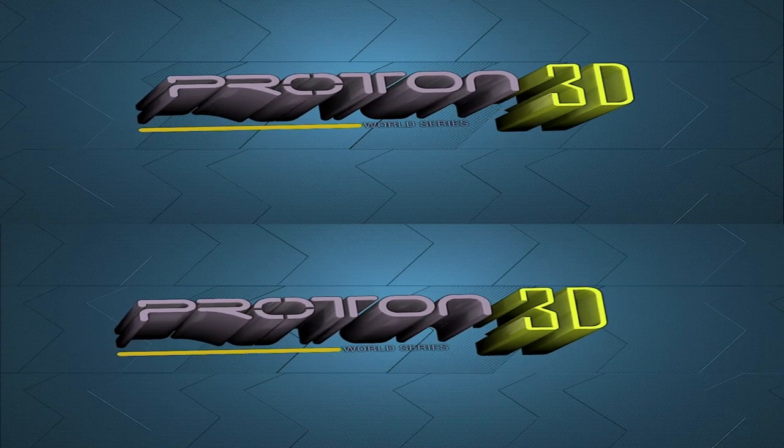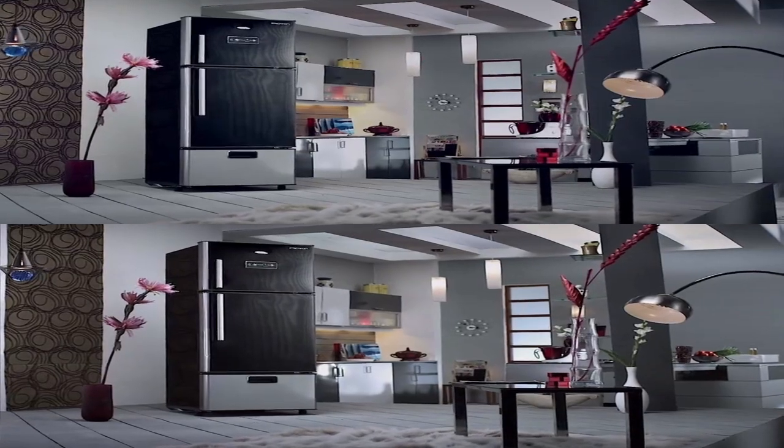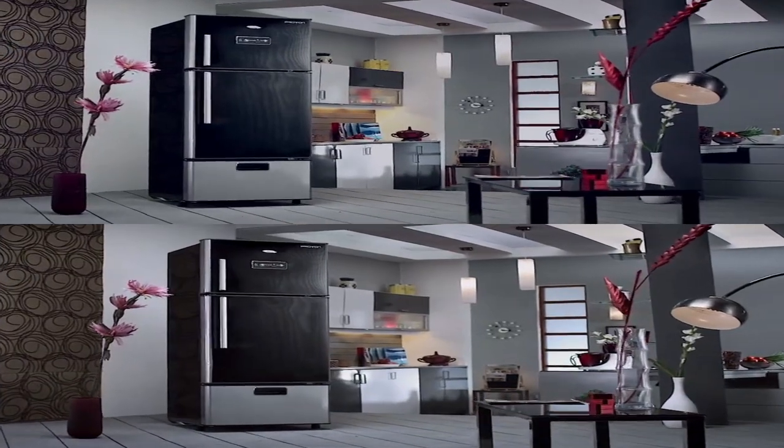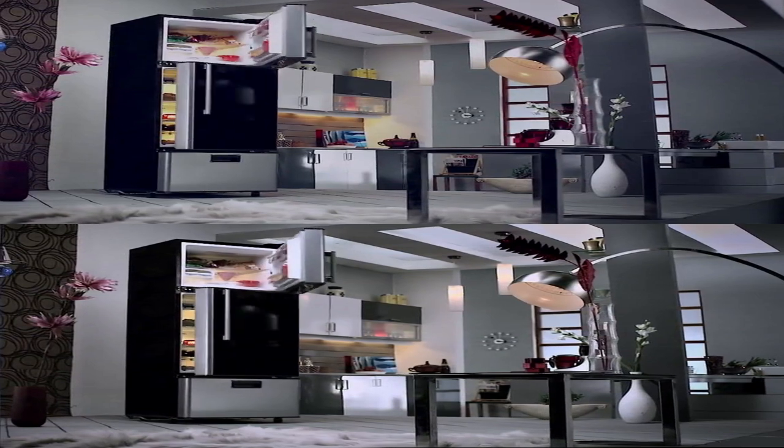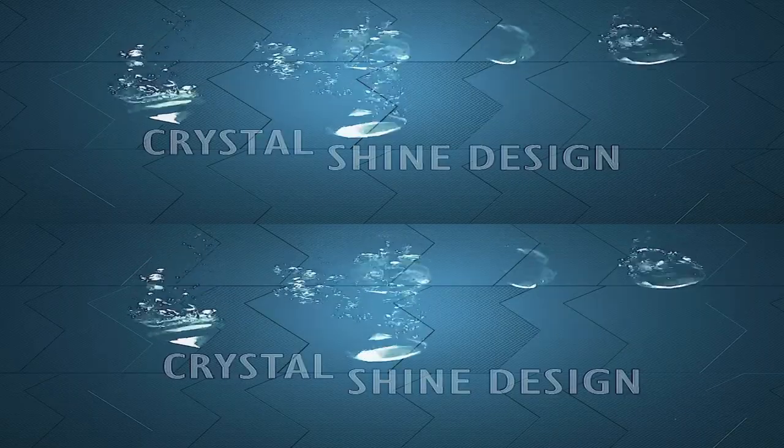It's time to shift dimensions with Proton 3D, India's first 3D refrigerator. It's here to open new doors in your life. It blends tastefully with your home interiors.